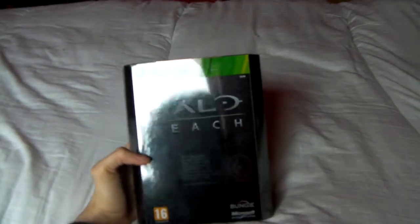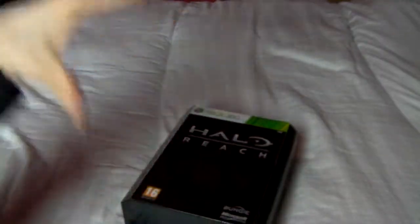The Halo Reach Special Edition — not the Legendary Edition with that huge statue thing of all the Spartans and stuff. Like I've said before, I'm not a huge fan of the Halo series, but this was on offer for less than the regular edition, so that's why I had to get it.